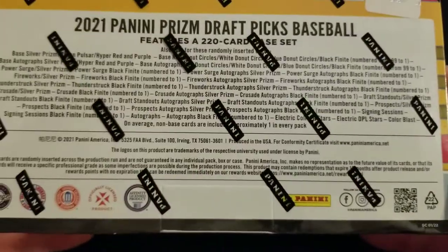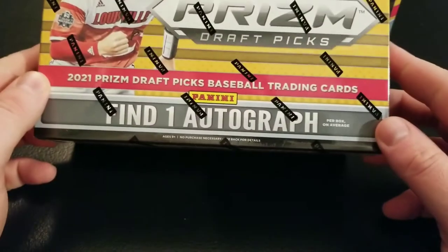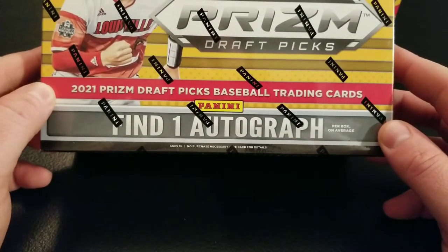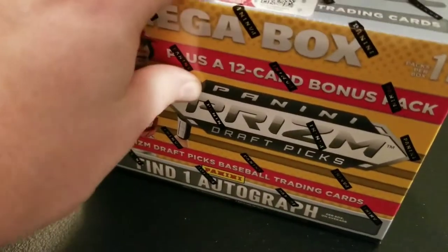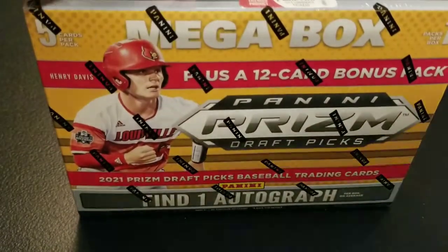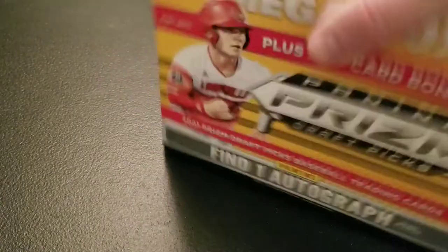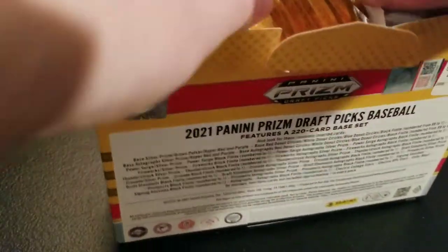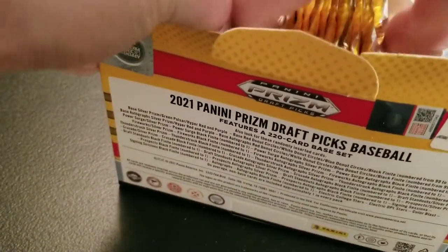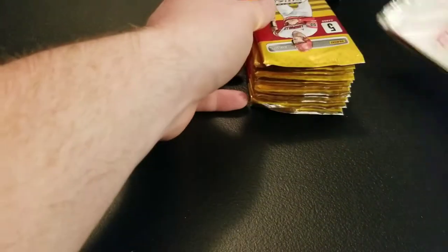Here's all the different parallels, autographs, and insert lines we can be looking for. Let's get into it. We've got 11 packs, 5 cards per pack, and we will be getting one auto out of each box on average. I'll probably stick with Walmart for this — I've said that in the previous couple videos I've done on these Target ones. I'm just not a fan of those two-color parallels. But maybe these Megas will change my mind.